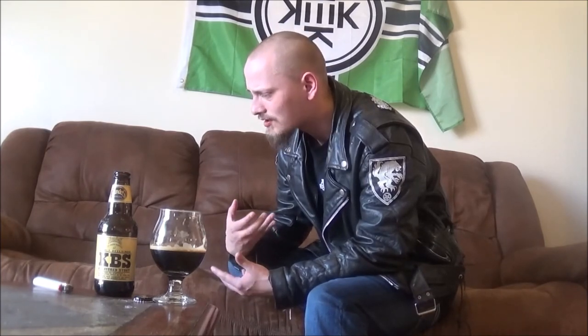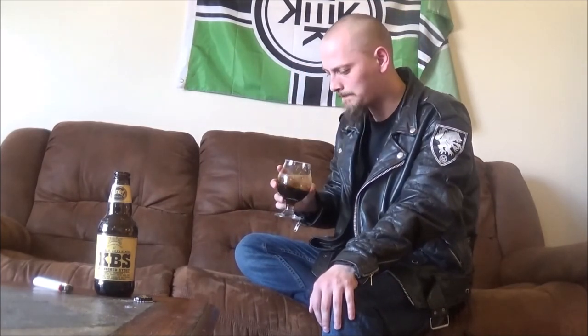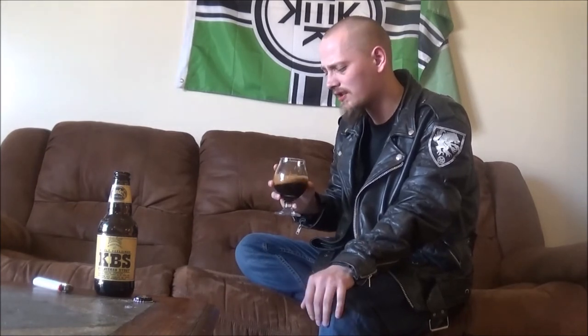I've let this one warm up pretty good — it's probably in the 15 to 17 Celsius range right now, and I'm glad I did. It's opening up to a lot of vanilla, I want to say maple syrup, something like that in the background. Really cool. Super complex, super delicious, yet really sweet and decadent imperial stout. The bourbon's not too overwhelming, but you still get that char, that nuttiness, the woodiness in the background.